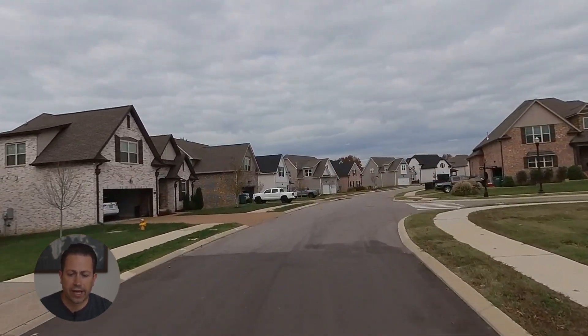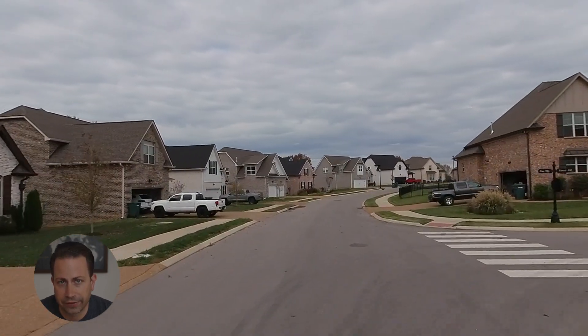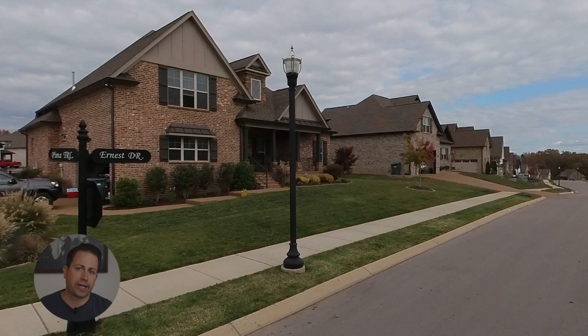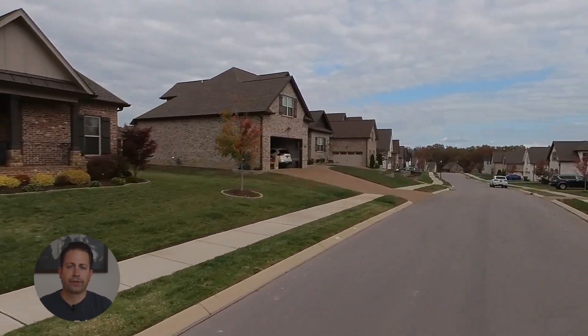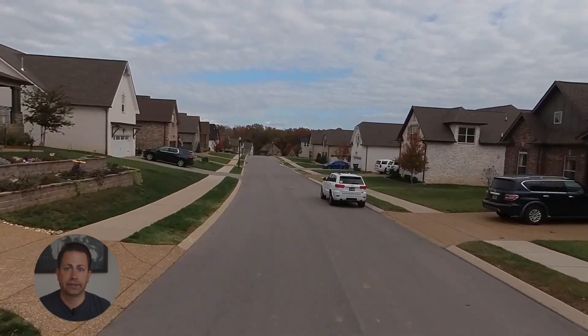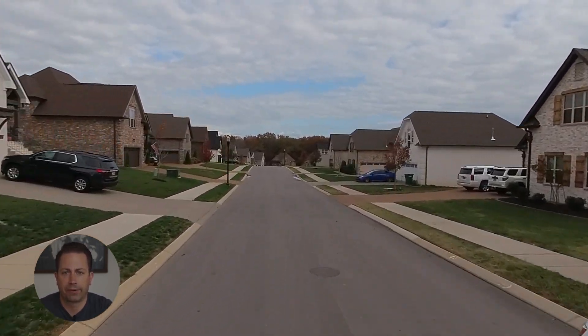Most neighborhoods are doing that where you don't get a mailbox at the end of your driveway. The post office has said it's too much — they can't keep up with that. So they put these clusters of mailboxes, like you would have in apartment complexes, up somewhere by the front of the neighborhood.